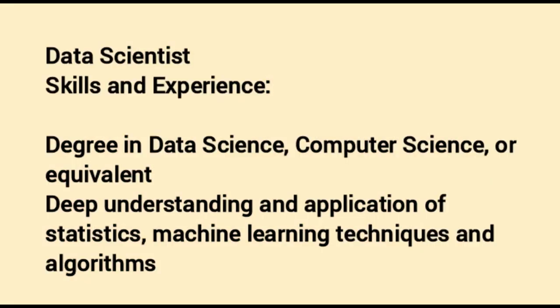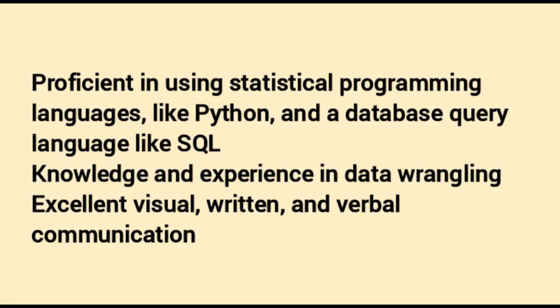Data Scientist. Skills and experience required: a degree in data science, computer science, or equivalent. Deep understanding and application of statistics, machine learning techniques and algorithms. Proficient in statistical programming languages like Python and database query languages like SQL. Knowledge and experience in data wrangling, and excellent visual, written and verbal communication.